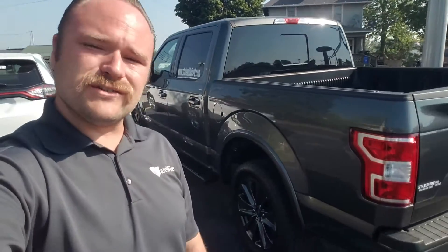Come check it out here — 1108 West Main Street here in Vanward. I know this vehicle is not going to last long. This is where the hot vehicles sit. We'll see ya.